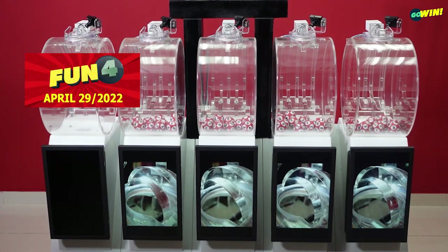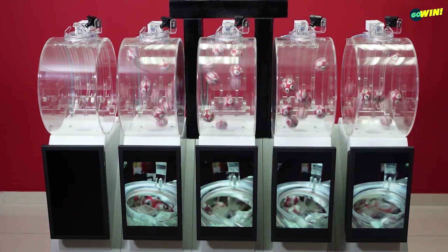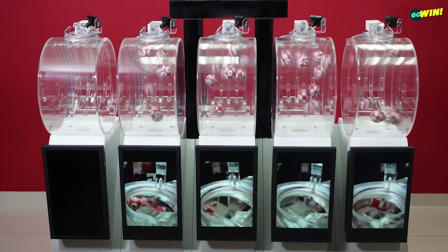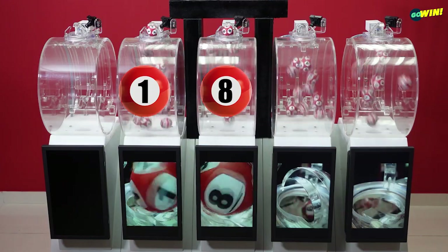Starting our first draw with Fun 4 — pick 4 numbers between 0 and 9. Then select your options from straight, number, or chance. You win if one or more of your numbers are drawn from right to left.